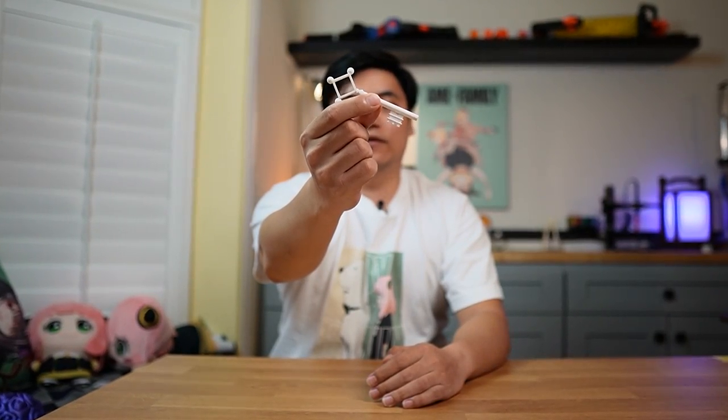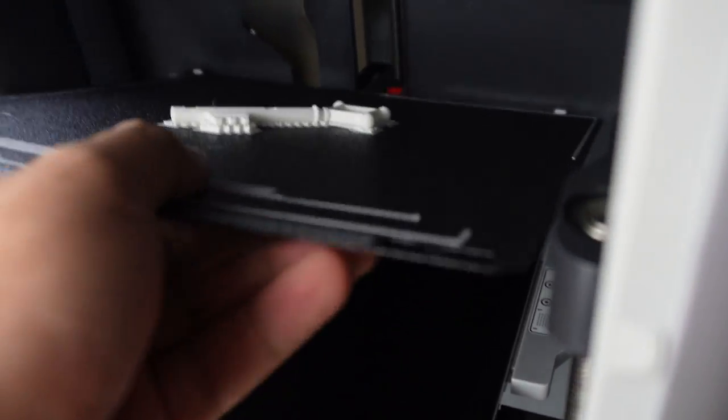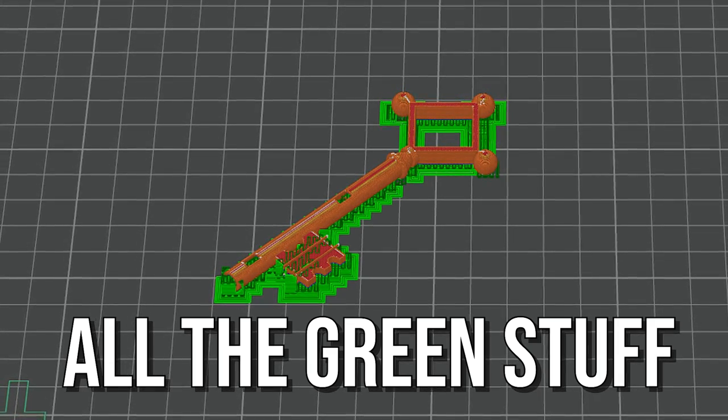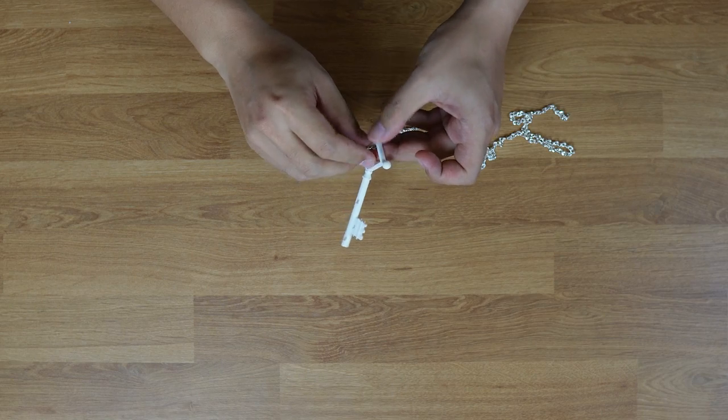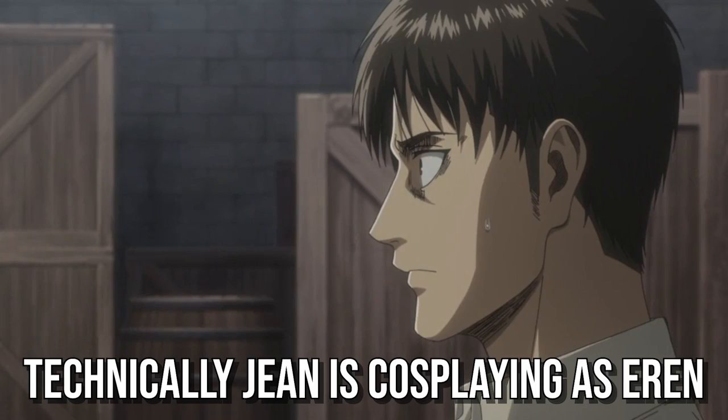We'll start off with cosplay accessories such as this basement key, as seen around Eren's neck from Attack on Titan. It's an insanely simple print, prints out as a single part, and the only work you really have to do is remove a tiny amount of support material. Hit it with some spray paint, thread a cheap necklace through the large hole on top, and it's ready to be integrated into any Eren Yeager cosplay.